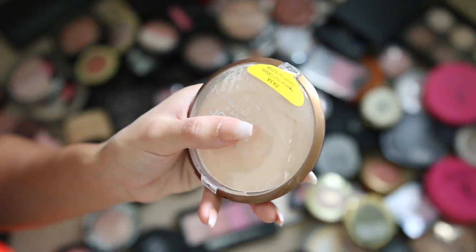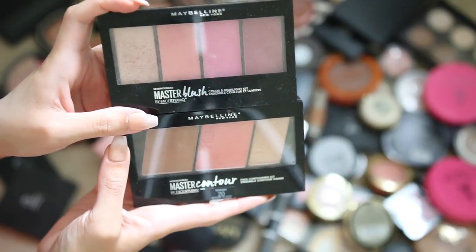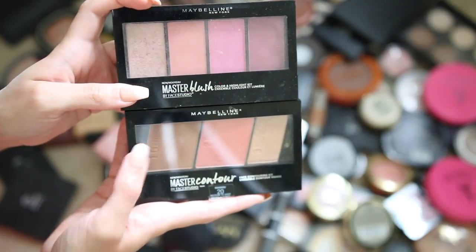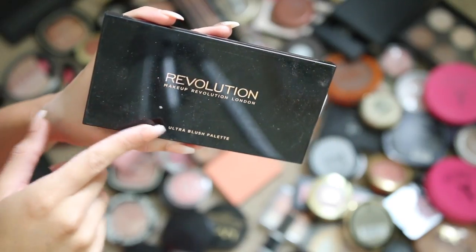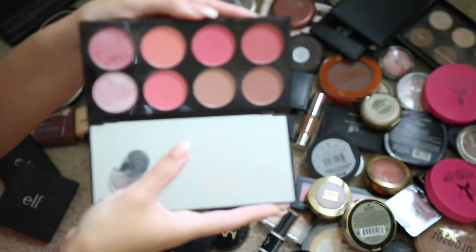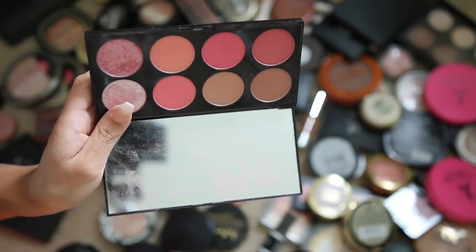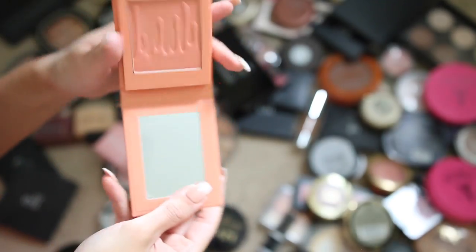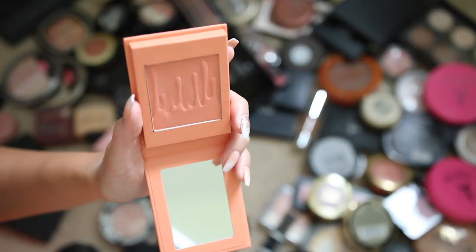These two Maybelline palettes I absolutely love — they're really pigmented, great quality, and I like palettes like these for drugstore makeup tutorials, so I'm keeping them. This Makeup Revolution Ultra Blush palette in the shade Spicy and Sweet is so good — these are so pigmented. I absolutely love Makeup Revolution blushes, really great quality, definitely keeping this.